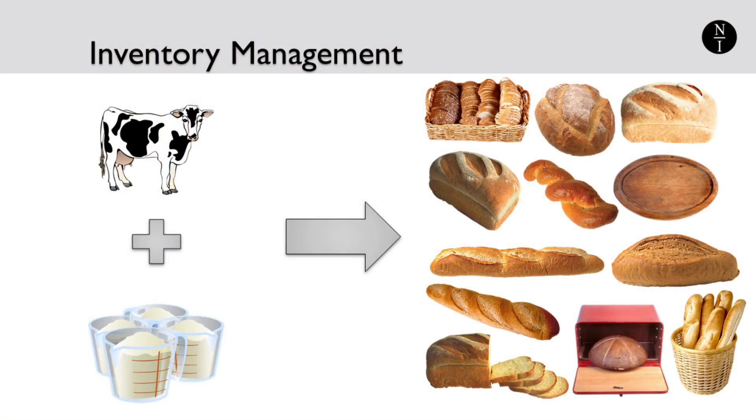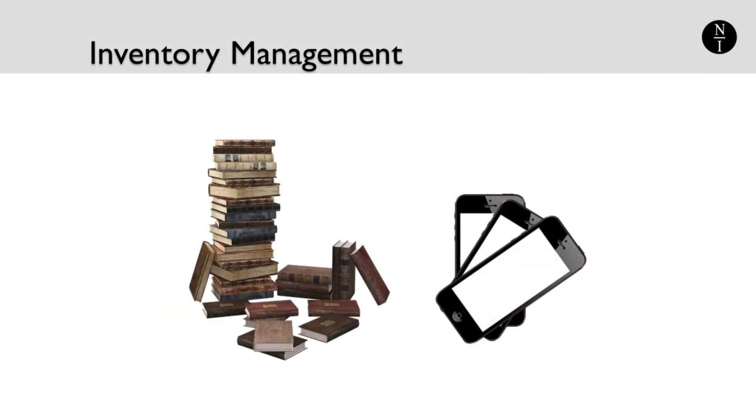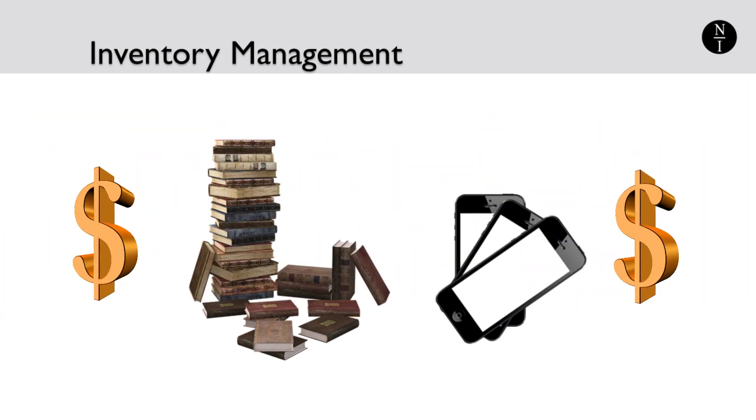Whether you're a company that assembles parts to provide a finished product to the market, or you're a reseller of finished goods, inventory is involved. While some might view inventory as just items sitting on the shelf, I invite you to think about it in a different way. How you manage your inventory can have a huge impact on your business because inventory management is very closely tied to cash flow management.